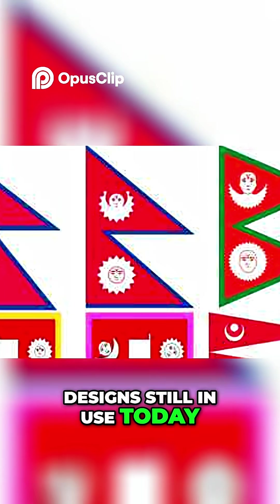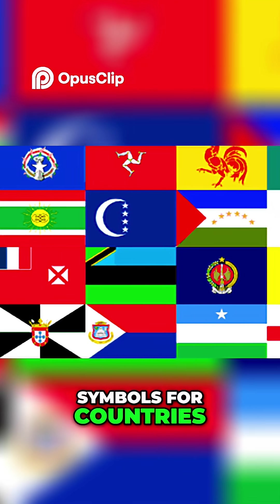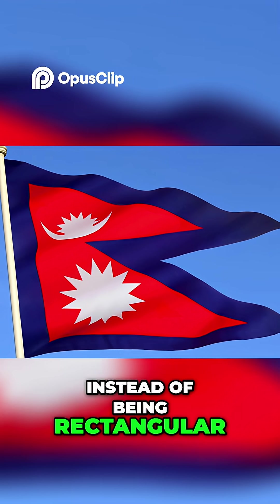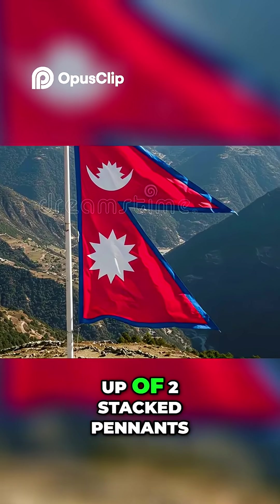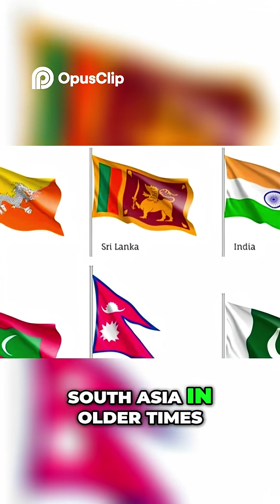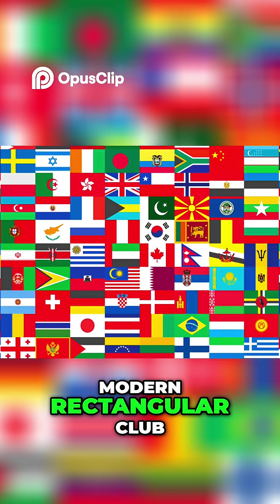Nepal's flag is actually one of the oldest designs still in use today. Its origins go back centuries, when flags weren't just symbols for countries, but also for kingdoms, dynasties, and even military banners. Instead of being rectangular, Nepal's flag is made up of two stacked pennants, a style you'd actually see a lot in South Asia in older times. Nepal just never changed it to fit the modern rectangular club.